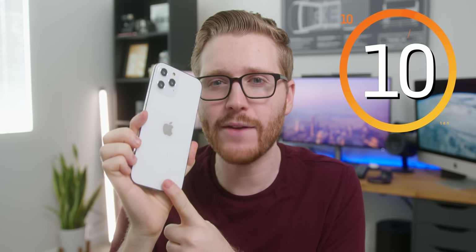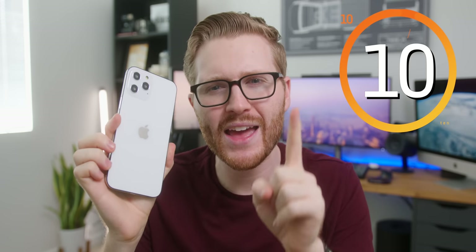Let me tell you 10 new hardware differences coming to the new iPhone 12 and iPhone 12 Pro, and I'm gonna bet you don't know all of them.